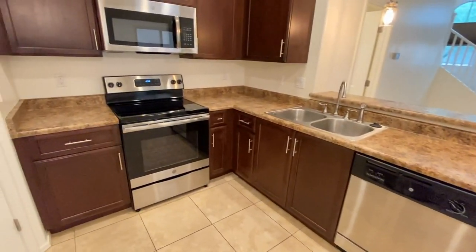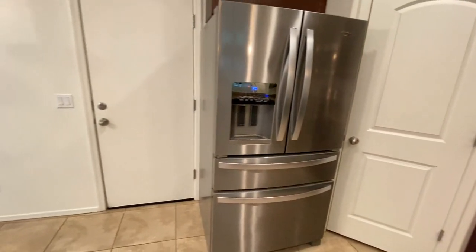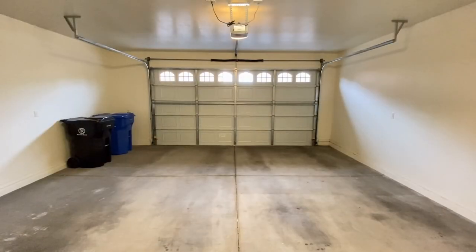Stove, oven, microwave, pantry. Side-by-side refrigerator with freezer on the bottom. Two-car garage.